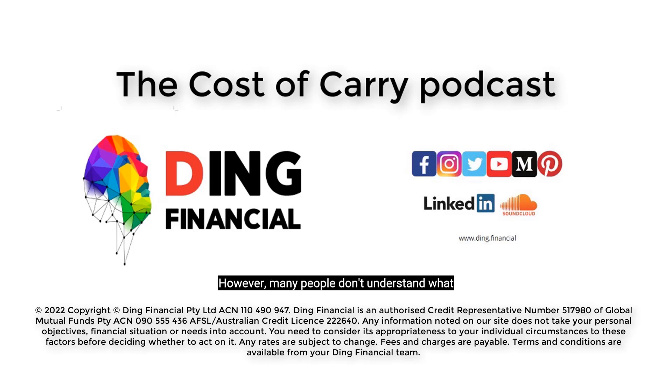However, many people don't understand what a serviceability buffer is and how it works. Simply put, a serviceability buffer is the minimum interest rate a lender is expected to use when assessing a loan application.